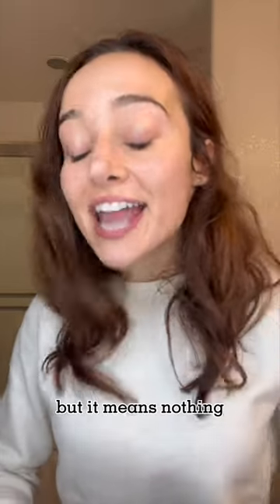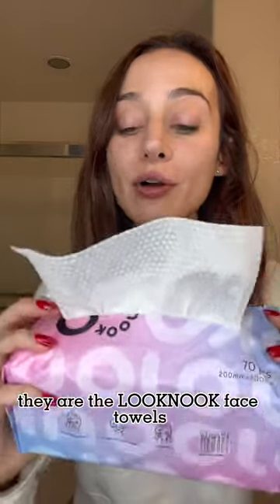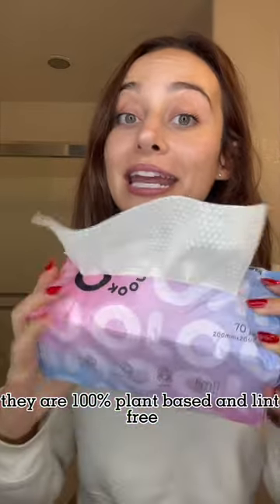Skincare is important, but it means nothing if you are touching your skin with a bacterial-filled towel after. So I got these. They are the Look Nook Face Towels. They are 100% plant-based and lint-free.